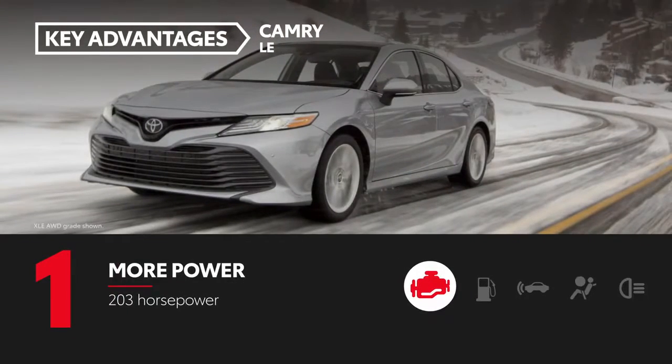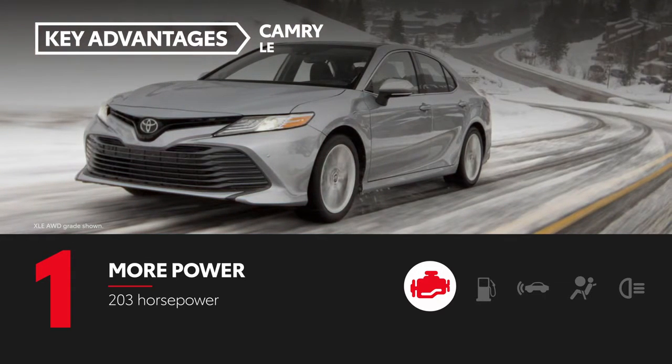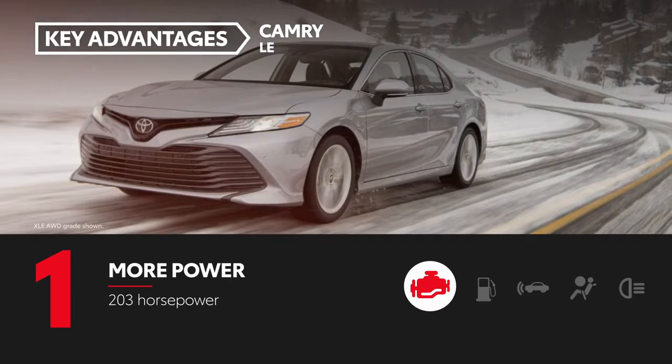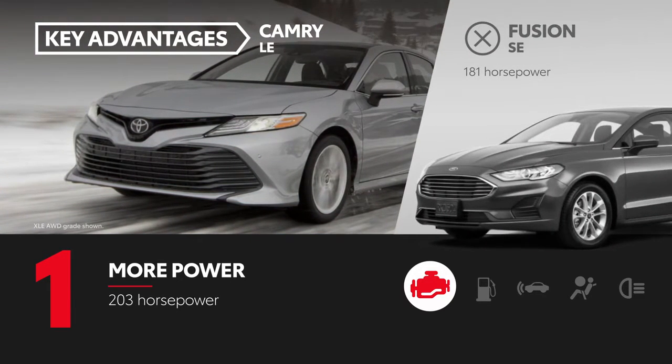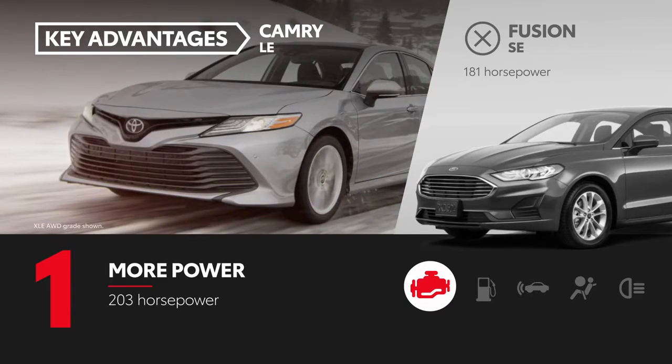At 203 horsepower, Camry LE's 2.5-liter four-cylinder Dynamic Force engine has more power than Fusion SE's standard 1.5-liter four-cylinder EcoBoost engine, which is rated at just 181 horsepower. This gives Camry a 22-horsepower advantage over Ford's midsize sedan.